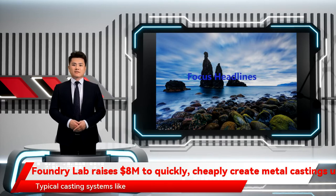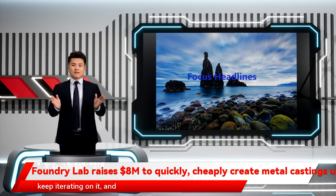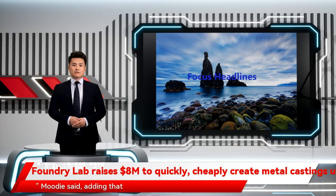Typical casting systems like investment casting, 3D printing, and die casting take anywhere from 1 to 6 weeks to produce. One of the companies we're talking to is making up to 600 prototype cars before one reaches the market, so they'll keep changing and iterating on it, and that can get expensive really quickly, Moody said, adding that tooling costs could be upwards of $50,000 to $100,000.